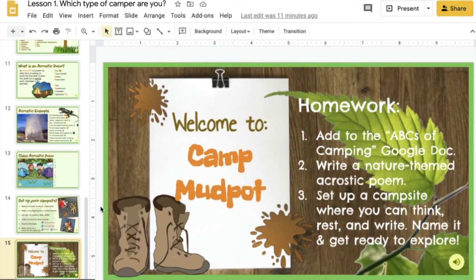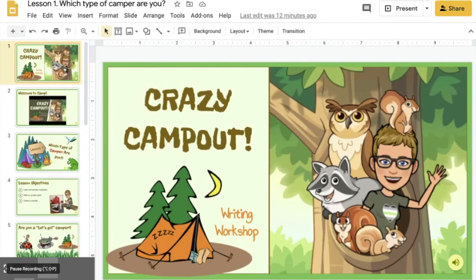The last slide on every set of Google Slides will show you your homework for the week. So if you need a little reminder about what to do, you can always scroll down to the end and your homework will be listed for you there. Thank you so much for joining me on this Crazy Camp Out — I can't wait to see where we go. Happy camping!